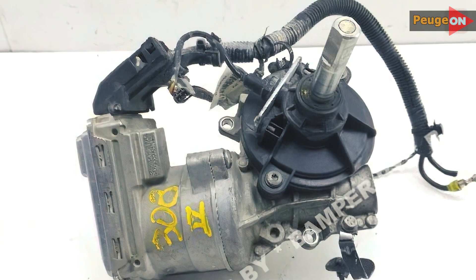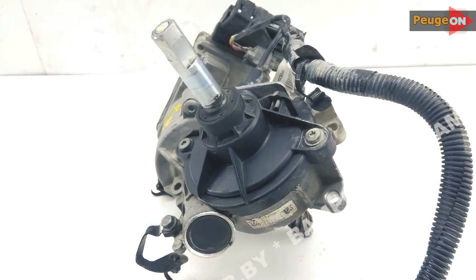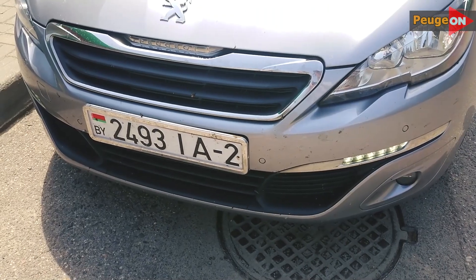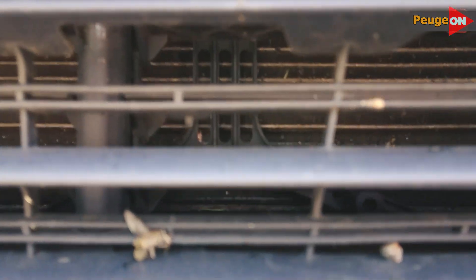Point four: what else is this module for? It also cools down the temperature in the power steering circuit. It seems unexpected, but it's true. In almost a year of usage, I've only seen the flaps open once — it was a hot summer day, nearly 40 degrees Celsius.